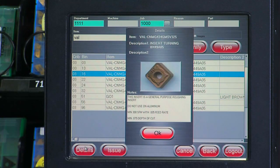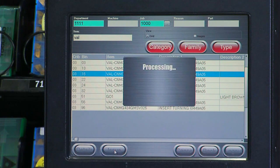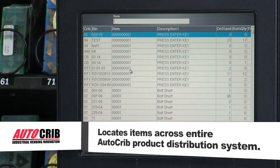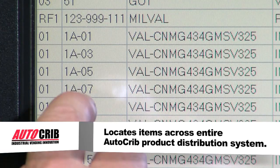Once the correct item is located and requested, it takes less than four seconds to issue it, keeping your operation running smoothly, at maximum productivity and with minimal downtime. And for maximum efficiency, the touchscreen version can also locate items in other dispensers across your entire AutoCrib product distribution system.